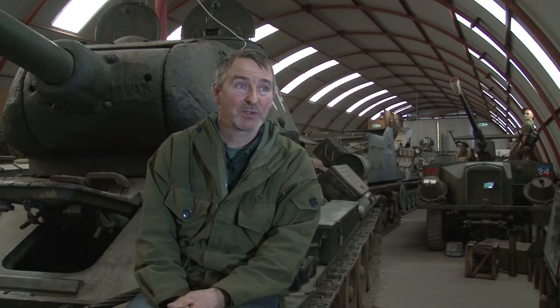It all has an insurance value, of course. What can I say? A tank like the Russian T-34 I'm here on is, I guess, a £50,000 tank, something like that.